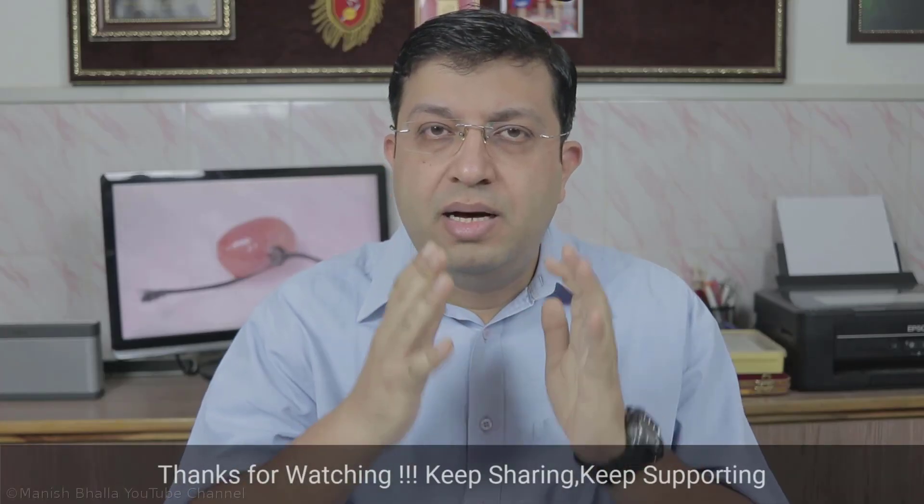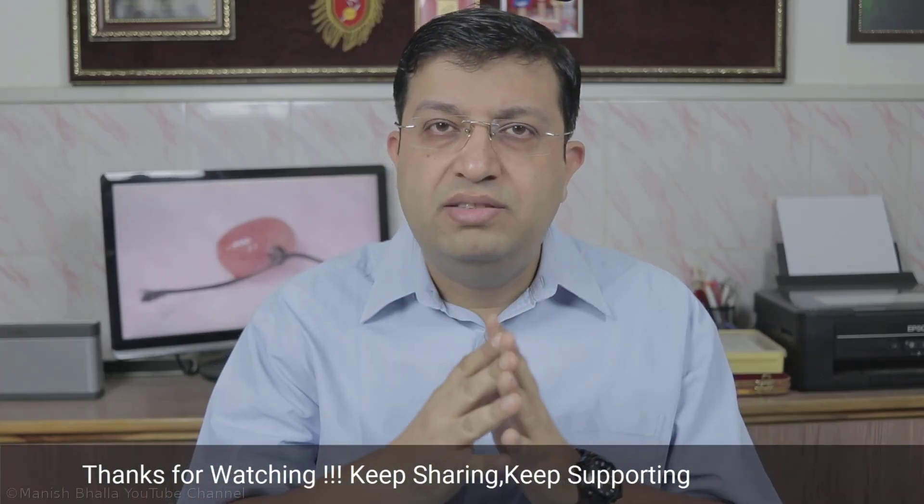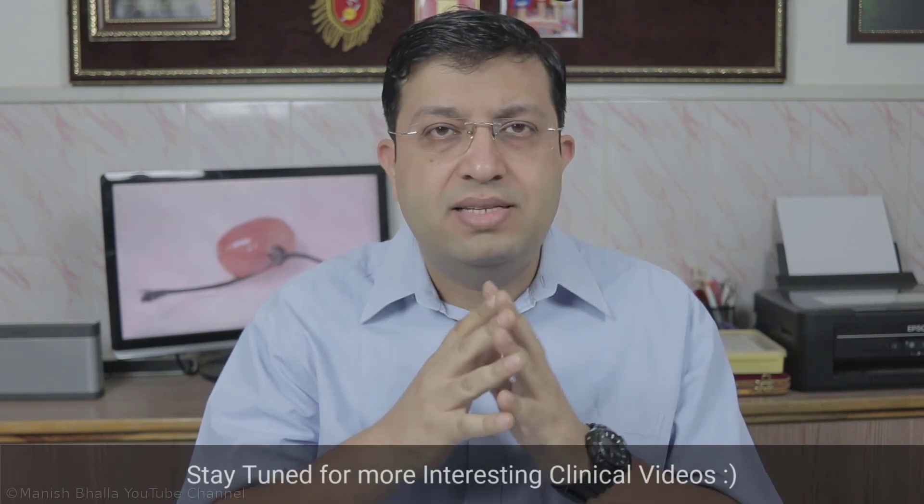When the word umbilicus comes in my mind, I always think of connection, and this connection is unique as it symbolizes a bond between a mother and her baby. With these words, I am Dr. Manish and I welcome you all to another interesting clinical video on a common abnormality of neonatal umbilicus known as umbilical granuloma.